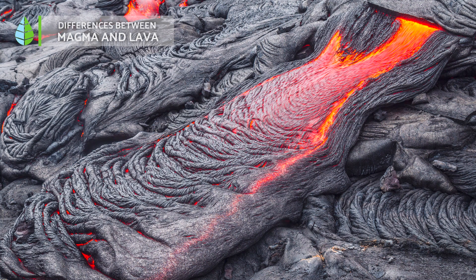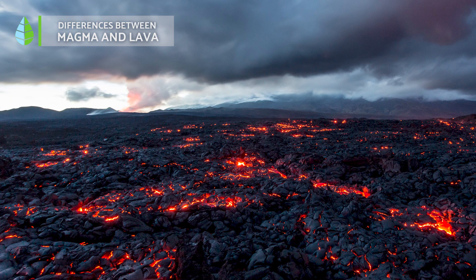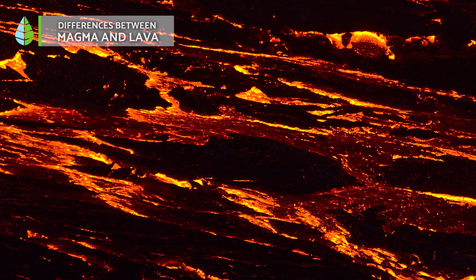Lava is subject to atmospheric pressure and ambient temperature, whereas magma is not. Another key difference is their exposure to specific factors. Lava is exposed to conditions typical of the earth's surface, like atmospheric pressure and ambient temperature. In contrast, magma, being below the earth's surface, remains shielded from these factors. Magma gives rise to plutonic or intrusive rocks, whereas lava is responsible for the formation of volcanic or effusive rocks.